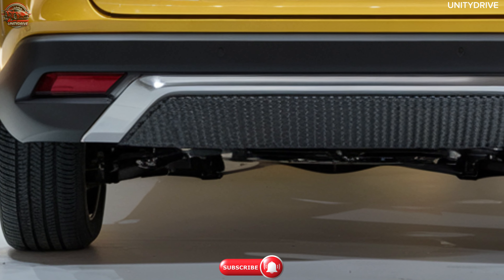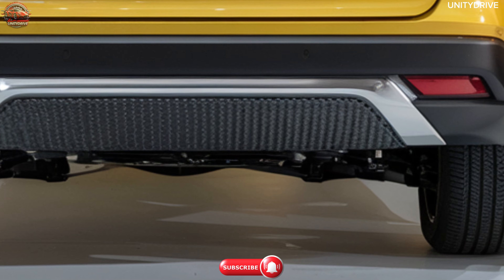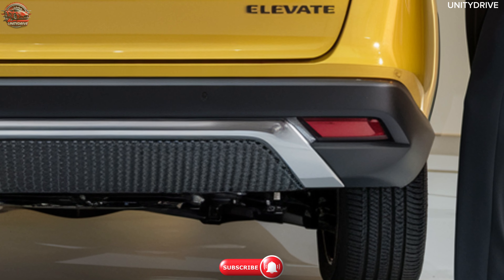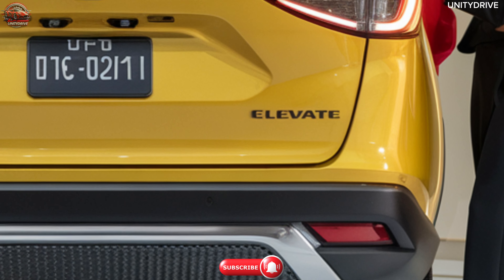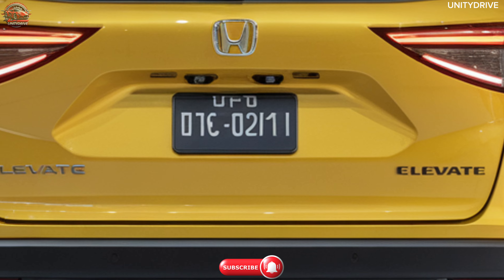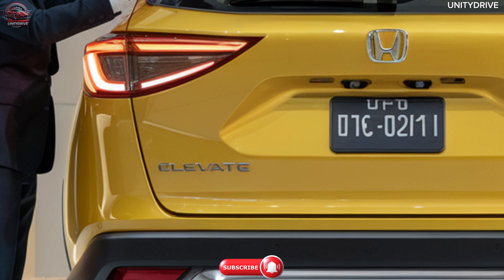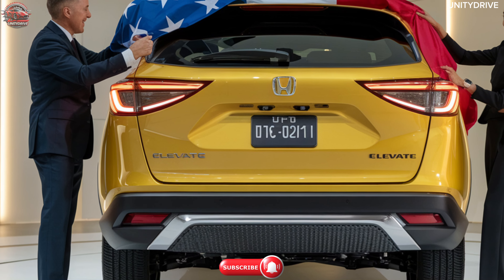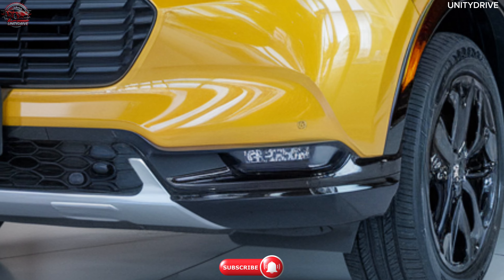Honda has equipped the 2025 Elevate with a comprehensive suite of safety and driver assistance features, including Honda Sensing. This includes a Collision Mitigation Braking System (CMBS), Lane Keeping Assist System (LKAS), Adaptive Cruise Control (ACC), Road Departure Mitigation (RDM), and a Blind Spot Information System with Cross Traffic Monitor. Automatic Emergency Braking and Traffic Sign Recognition round out these advanced features, making the Elevate a highly secure vehicle.